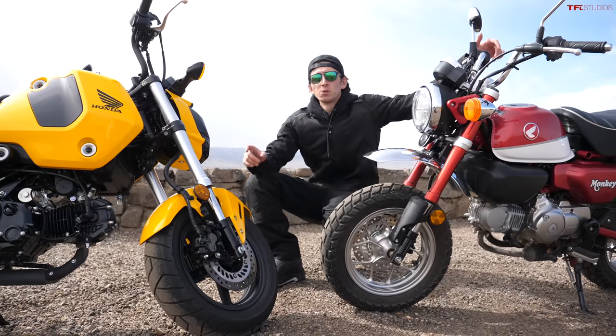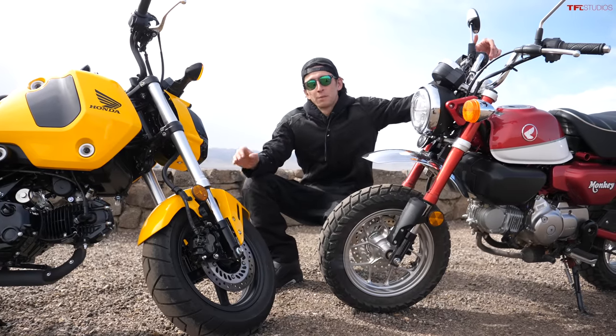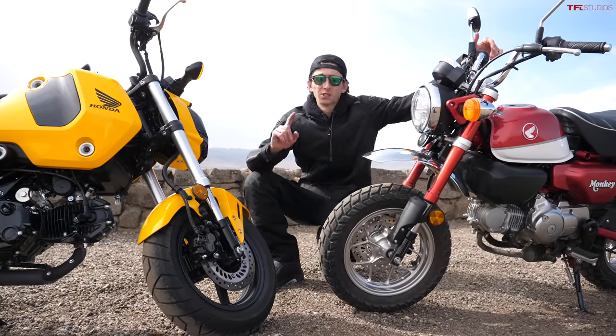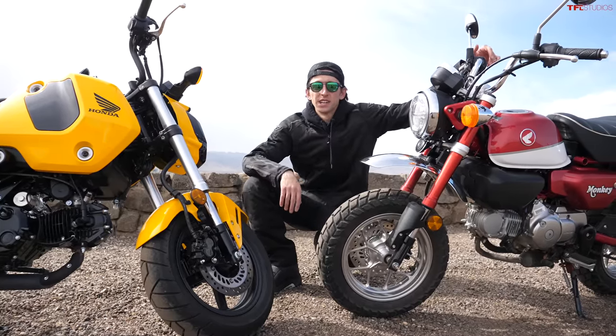Thanks for watching. Don't forget to head over to AllTFL.com — that's our new website where you can check out all the content across every TFL channel, website, and podcast. Go check it out, and we'll catch you in the next video.